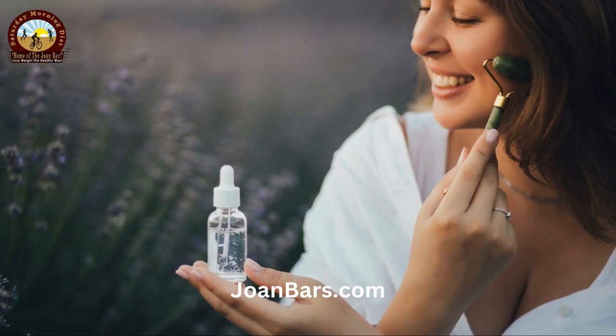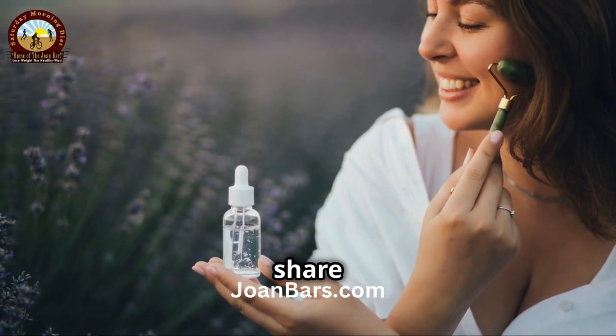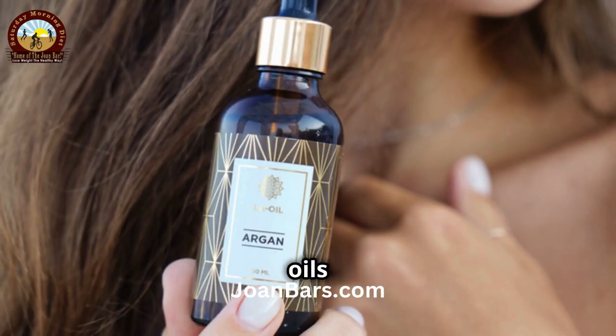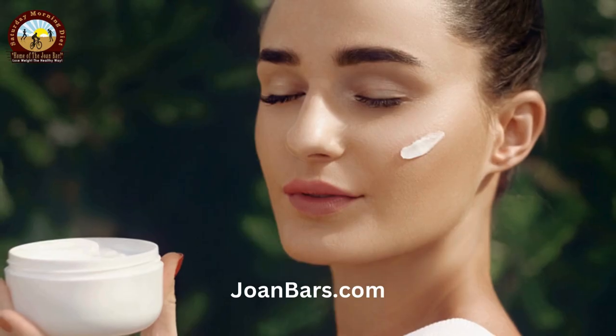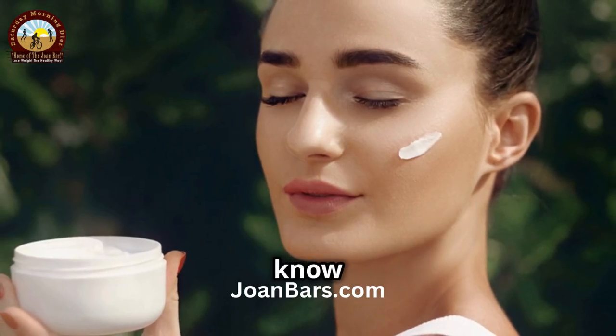Hey there beautiful people! Today, I'm super excited to share with you some amazing natural oils that can help combat those pesky age spots and skin discoloration. I'm all about that glow up, and I know you are too.